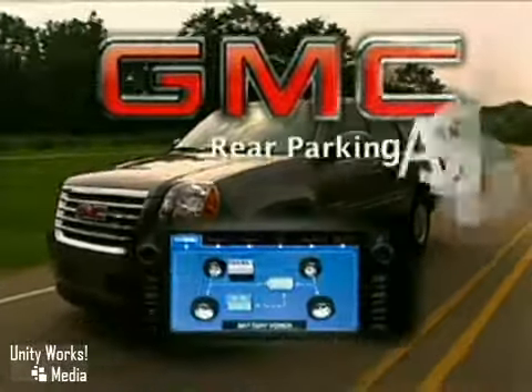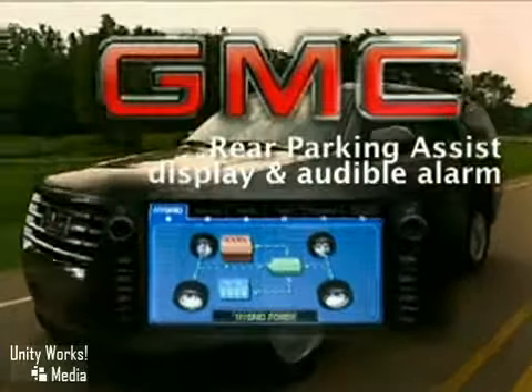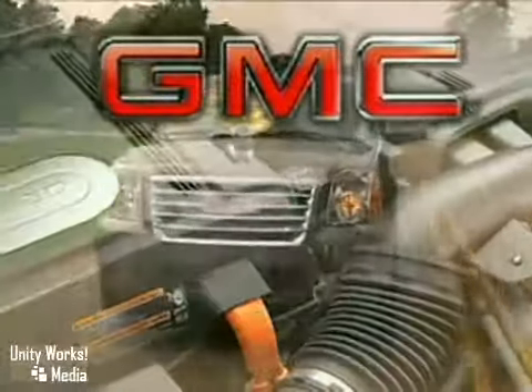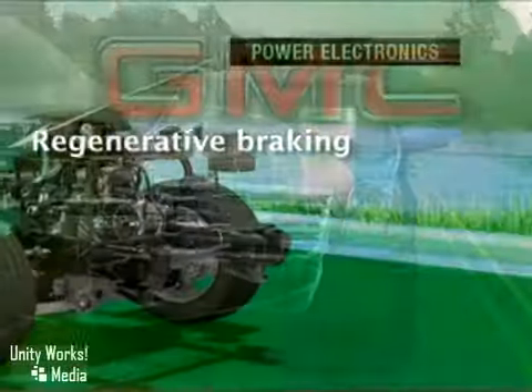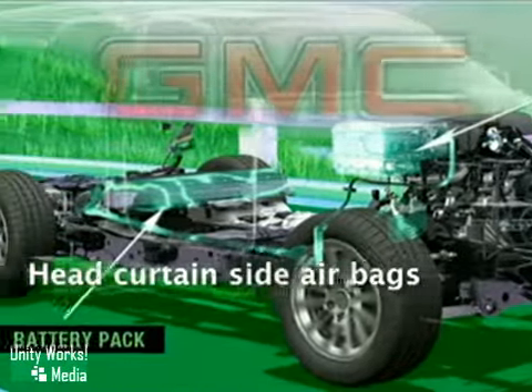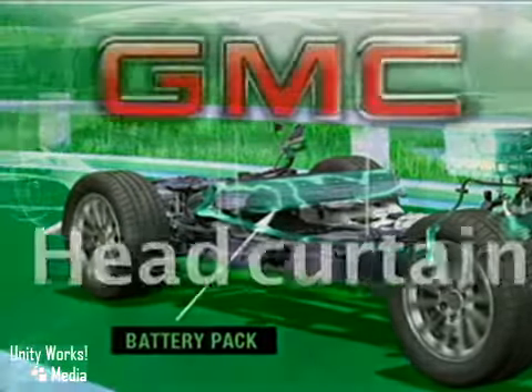A sophisticated control module helps determine the amount of power or torque that's required at a given moment and seamlessly selects the appropriate operating mode. A 6-liter Vortec V8 engine with active fuel management technology that automatically shifts from 8 to 4 cylinders when less power is needed propels the Yukon Hybrid.